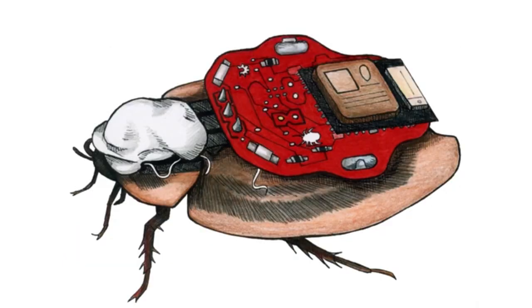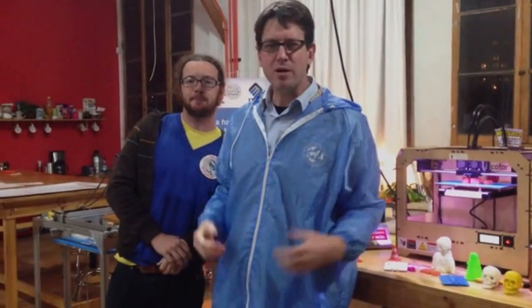Backyard Brains presents the RoboRoach. You may be asking yourself: when are the scientists going to cure cancer? When are we going to land on Mars? When are we going to be able to drive a cockroach around?